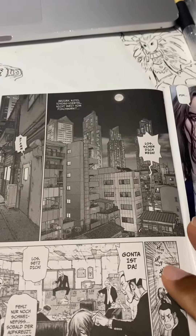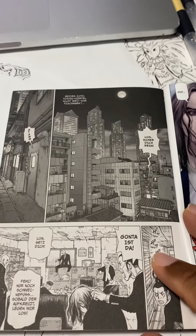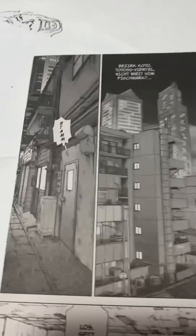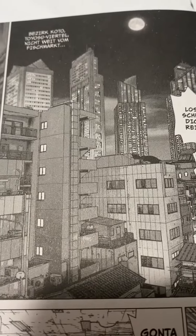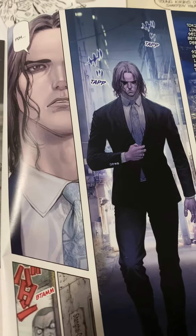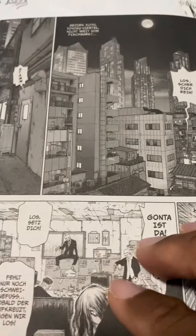Boichi also makes the hit comic book Dr. Stone right now for Shonen Jump. This is one of his earlier comics called Origin. We can look at the great details. There's a lot to like here. A lot of great backgrounds. A lot of people say manga artists do not draw backgrounds, but manga artists do draw backgrounds, especially people at this caliber like Boichi. Stuff is pretty amazing.